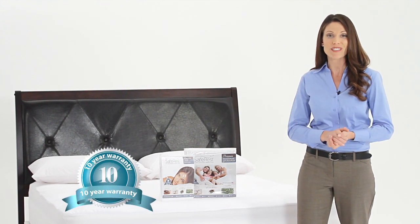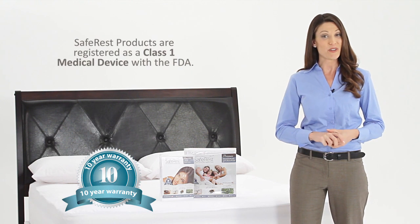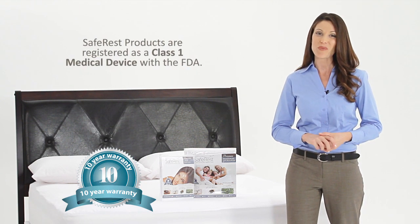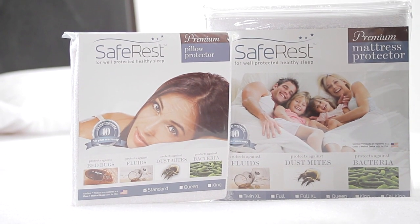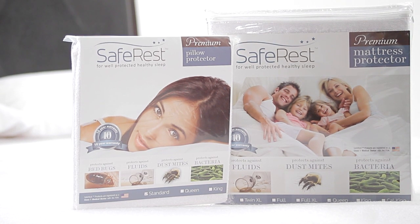To demonstrate our commitment to quality, each SafeRest protector is backed by a 10-year full replacement warranty, and they're registered with the FDA as a Class 1 medical device. Experience well-protected, healthier sleep for you and your family with a SafeRest premium mattress protector.